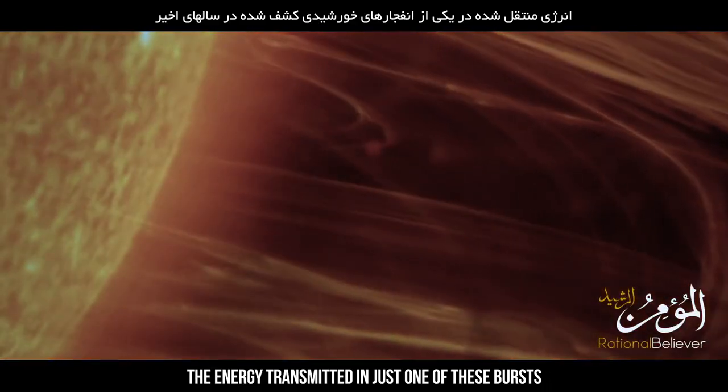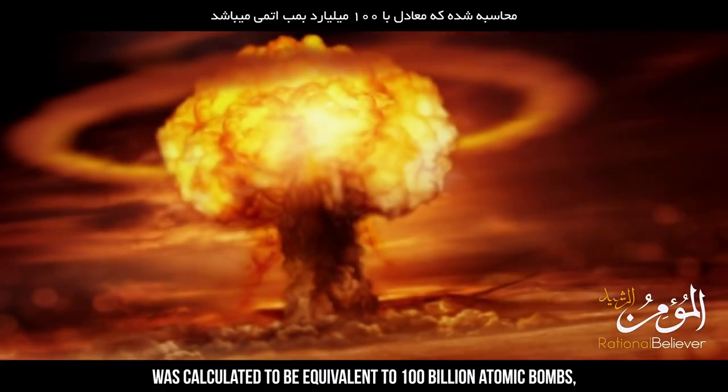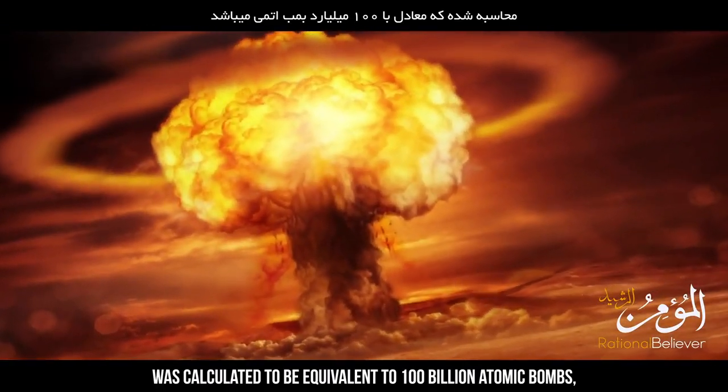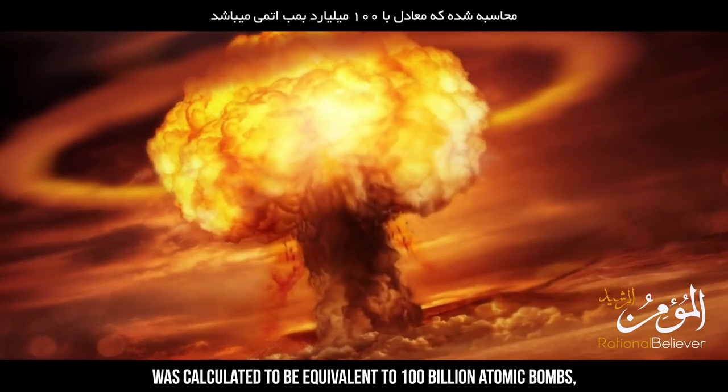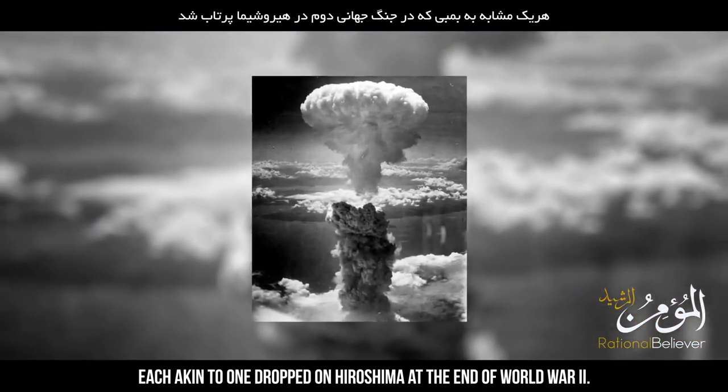The energy transmitted in just one of these bursts detected in recent years was calculated to be equivalent to 100 billion atomic bombs, each akin to the one dropped on Hiroshima at the end of World War II.